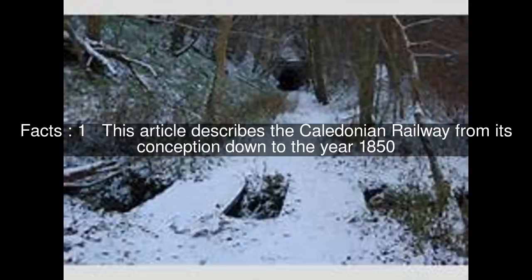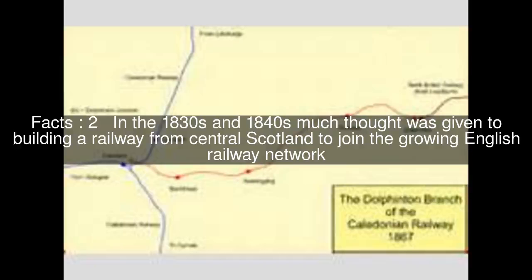This article describes the Caledonian Railway from its conception down to the year 1850. In the 1830s and 1840s, much thought was given to building a railway from central Scotland to join the growing English railway network.